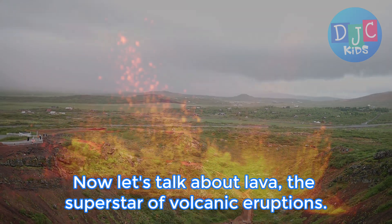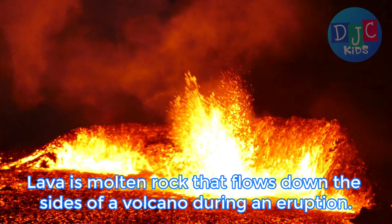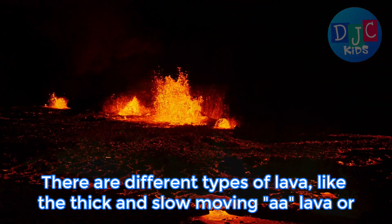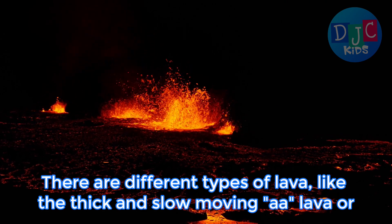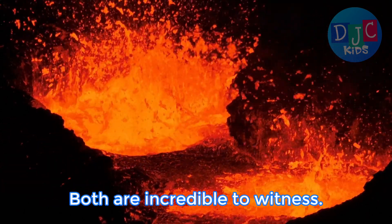Now, let's talk about lava, the superstar of volcanic eruptions. Lava is molten rock that flows down the sides of a volcano during an eruption. There are different types of lava, like the thick and slow-moving A'a lava or the fast and smooth Pahoehoe lava. Both are incredible to witness.